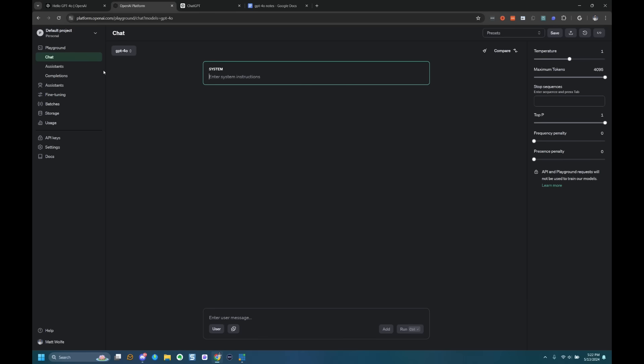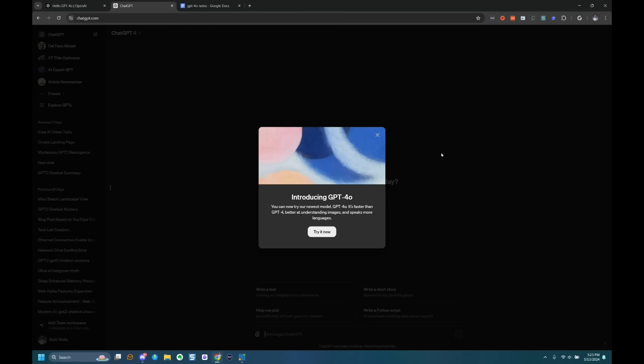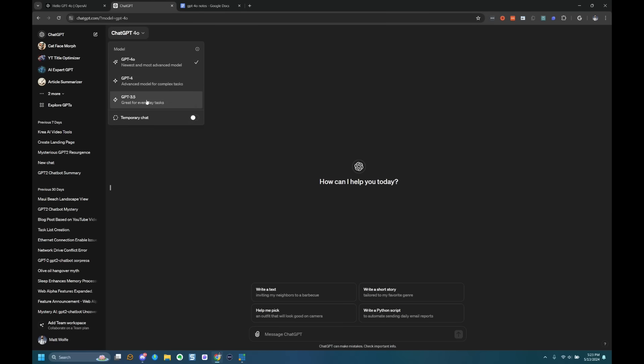That interaction was interesting — it first saw the table, then the face when asked to look again. This suggests it's not watching continuous video footage but rather taking screenshots at certain times when you ask questions. You can play with GPT-4o right now inside the OpenAI Playground. Inside my ChatGPT account I got a notification introducing GPT-4o — it's faster than GPT-4, better at understanding images, and speaks more languages. At the top I now have the option of GPT-4o, GPT-4, and GPT-3.5.